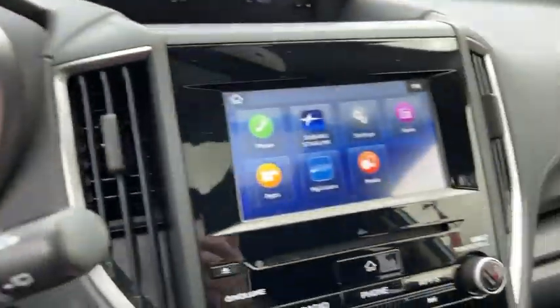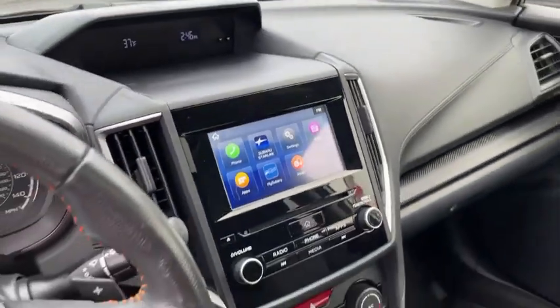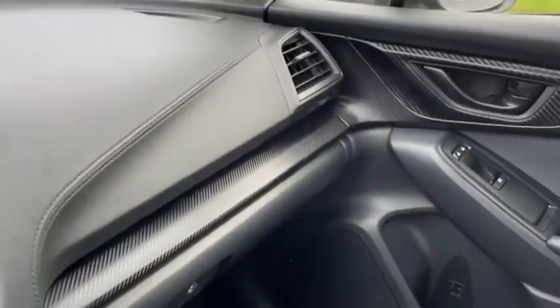And since it's a Subaru, you know the Crosstrek is built to last. This vehicle has less than 20,000 miles. Here are some of this vehicle's great options.